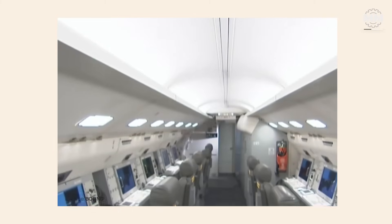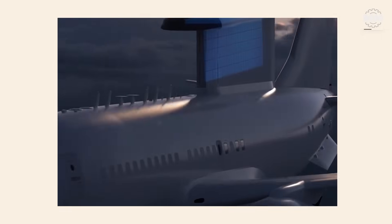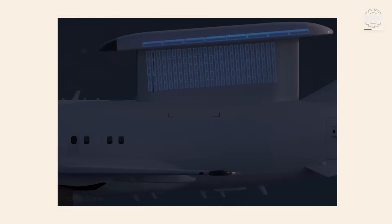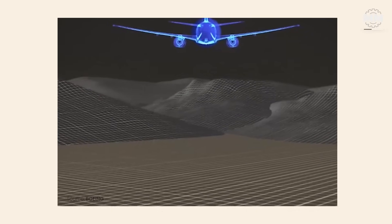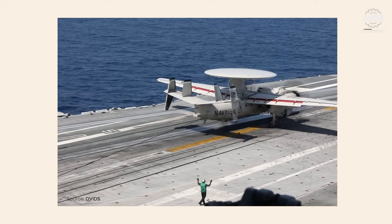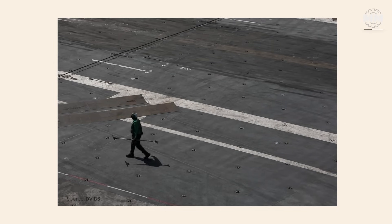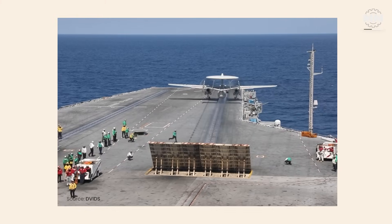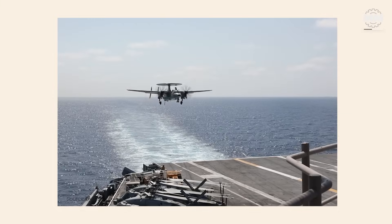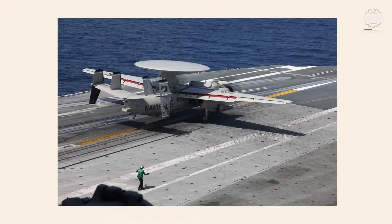That led senior military officials to question the logic of investing billions into a fleet that could be a target rather than a shield. Instead, the Trump administration and Air Force leadership began pivoting hard towards space-based solutions — global radar satellites that could track targets anywhere on Earth with none of the risk airborne planes face. At the same time, the Pentagon proposed an awkward stopgap: supplement the old E-3 Sentry fleet with the Navy's E-2 Hawkeye, a smaller, less capable airborne warning system. Critics pointed out this was a downgrade, not a modernization, and would leave a gap in continental air defense and battle management.